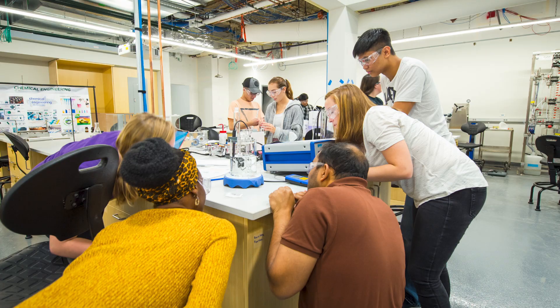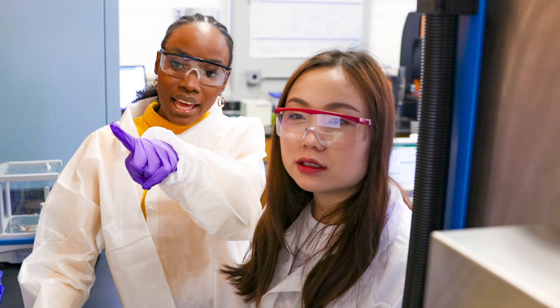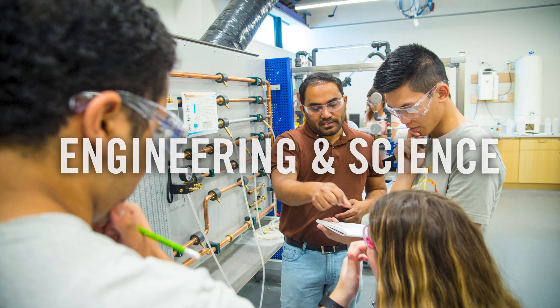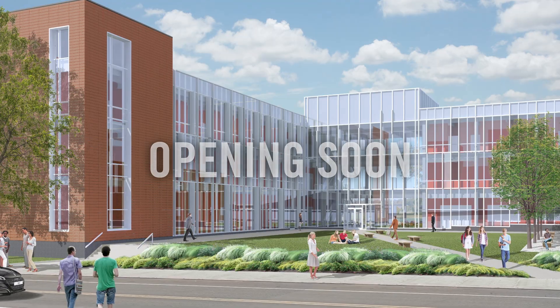Higgins Engineering and Science brings together the best of Manhattan College. It's the home to our outstanding engineering program, and it attracts thinkers and innovators from every discipline in all departments to come together to create something uncommon. A space for students, a home for engineering and science, a place for everyone at Manhattan College. Opening soon.